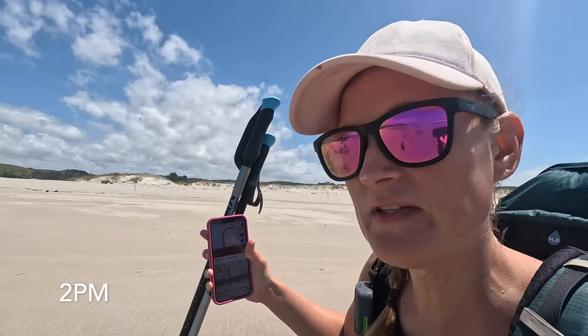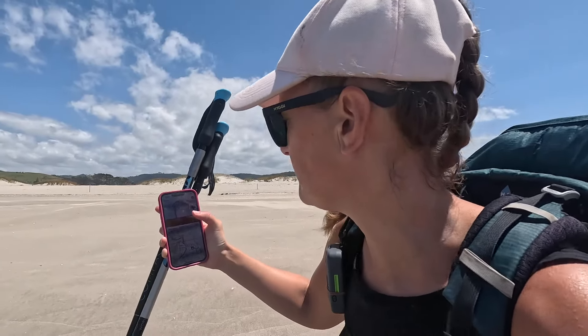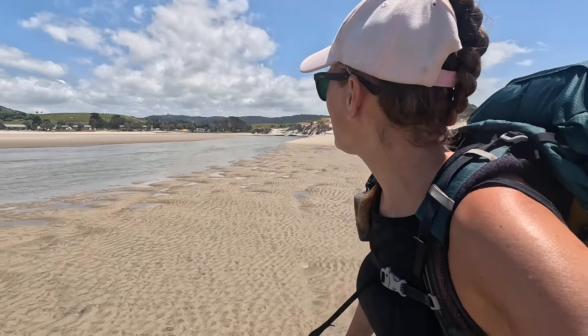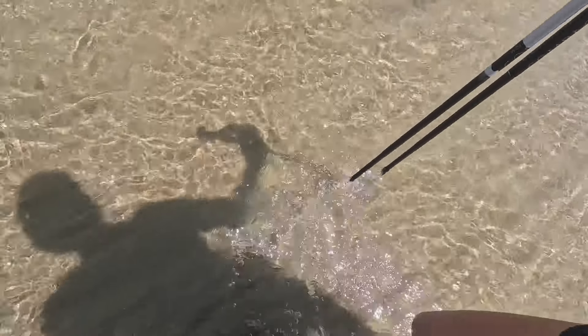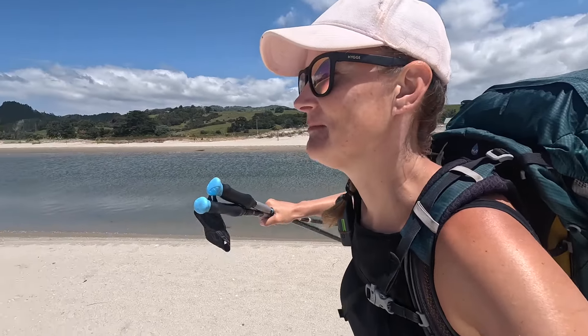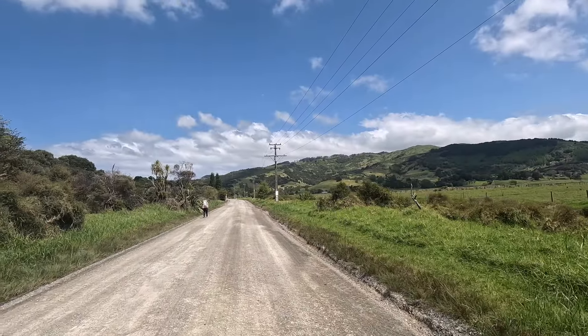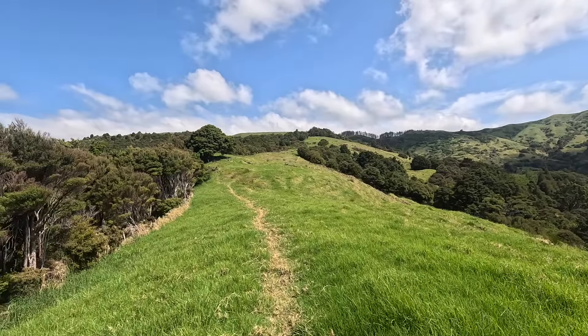Stream crossing number two — this could be a little bit deeper. Not too bad at all. Now there's actually an alert on the TA app: there are some very rare birds apparently in this vicinity, so they don't want us crossing on this side — which is absolutely fine. This is the top map, which they said is incorrect, but the bottom map, which is the new map, is exactly the same as the top map. Cross here and then go down the other side. I've come to another stream and that looks a hell of a lot deeper, so I'm going back and walking around the edge.